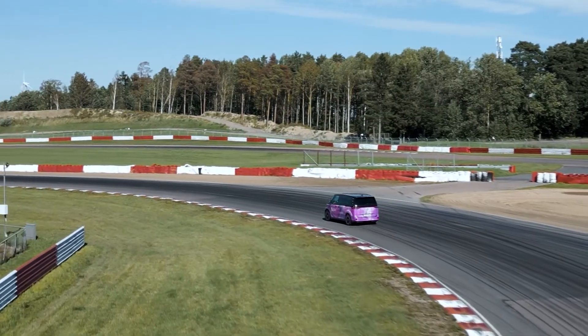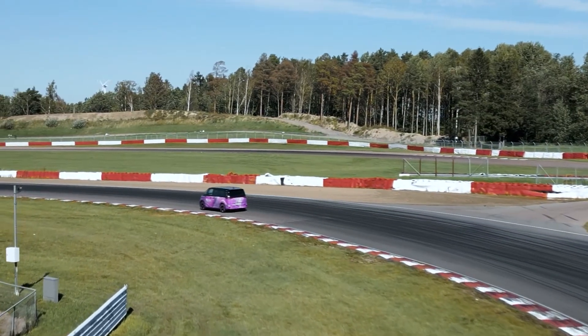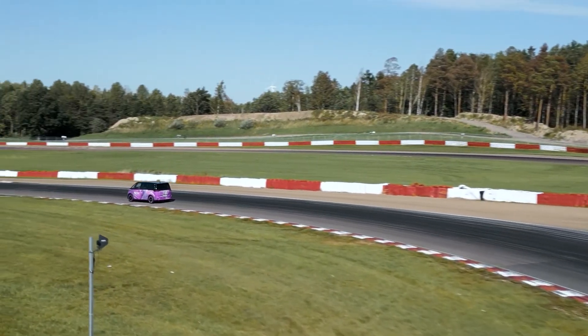TPI-UX's deflation warning detects and alerts you to tire pressure losses, ensuring you promptly attend to the tires that need attention.